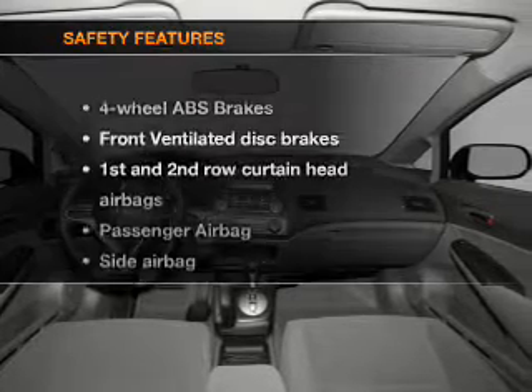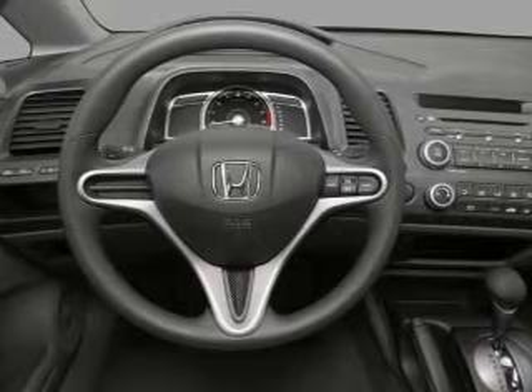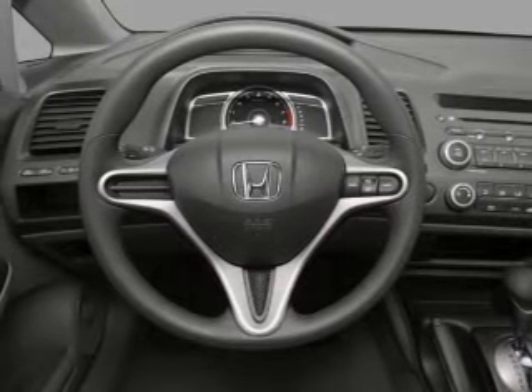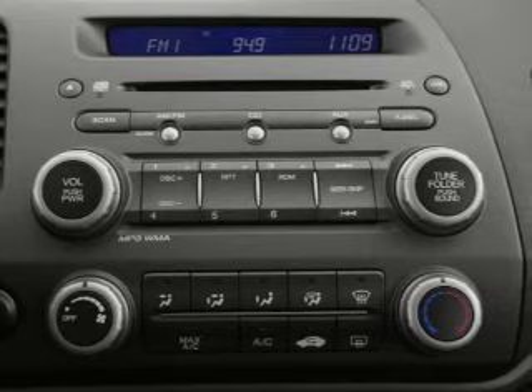For your peace of mind, the following safety equipment is included: front ventilated disc brakes, passenger airbag, side airbag, curtain head airbags, and daytime running lights. Call today to schedule a test drive.